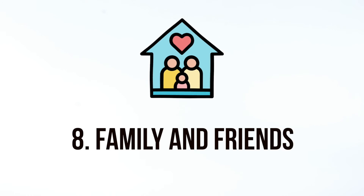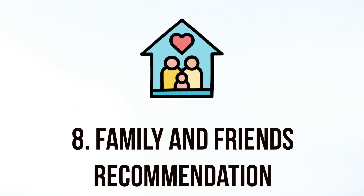Now for the low-hanging fruit, but notably not to neglect: ask family and friends for recommendations. Provided that your service is top-notch, your community should be more than happy to spread the word to show support for your business. And if you already have a database, tap into that and ask for recommendations in a smart way.